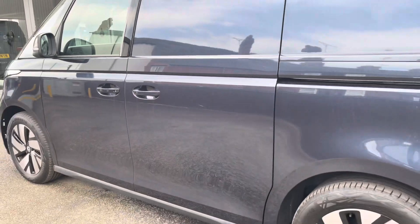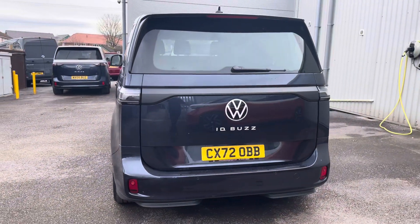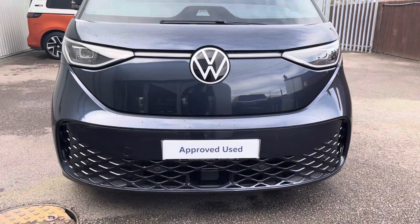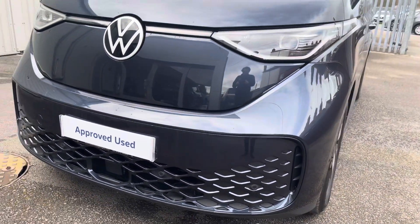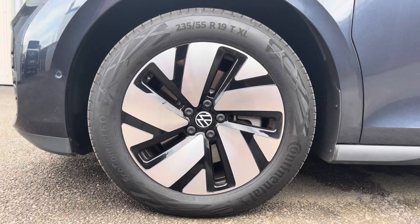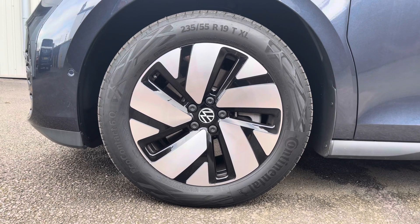This vehicle is a fully electric model and it does come with the 77kWh battery. Twin side slide loading doors come located on either side of the vehicle along with a tailgate with a window aperture. Front as well as rear parking sensors aid in the manoeuvrability of this larger than average vehicle, along with emergency city braking ensuring you and your cargo reach your destination safely. 19 inch alloy wheels finished in black and silver complement the starlight blue paintwork of this ID Buzz very nicely.